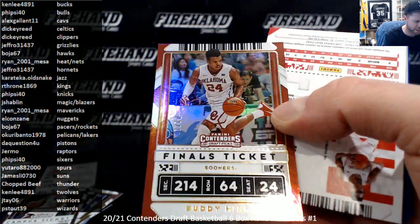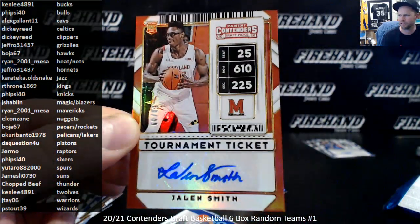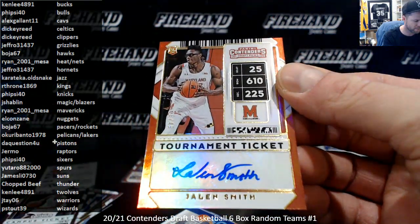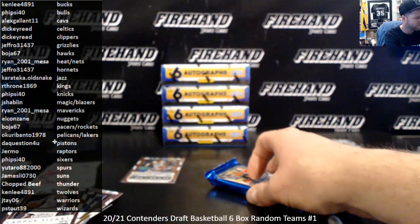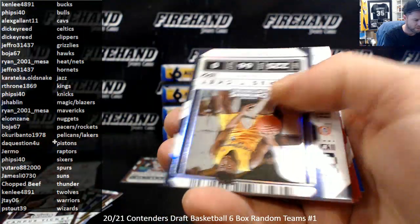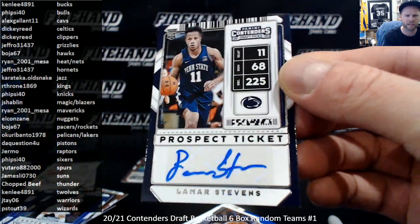Numbered 2 out of 10 — Buddy Heald, finals ticket. Jalen Smith, numbered out of 49, out of Maryland — Jalen Smith is the Phoenix Suns, your 10th overall pick. Then Zach LaVine, Jalen Brown, and Lamar Stephens — prospect ticket. Lamar Stephens is Cleveland Cavaliers, free agent signee. Alex Gallant with the Cavs.